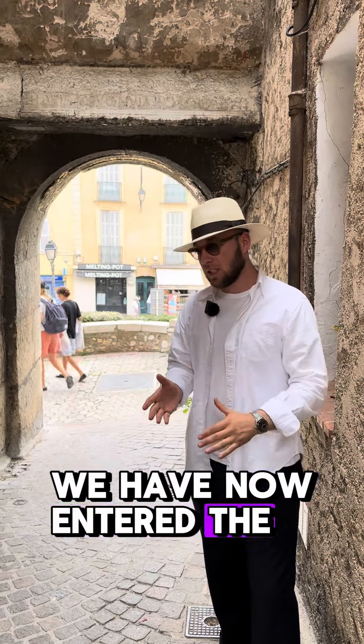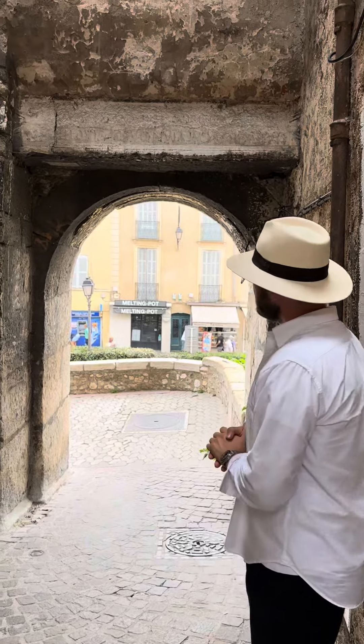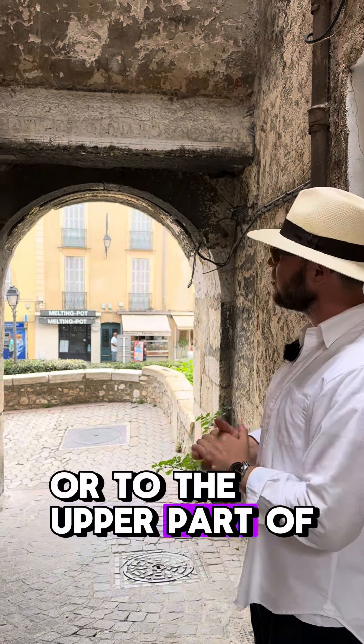We have now entered the upper part of the medieval town of Antibes. This gate over here is one of the three main entrances to Antibes, or to the upper part of Antibes.